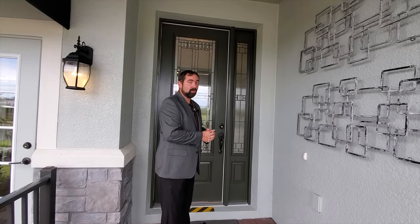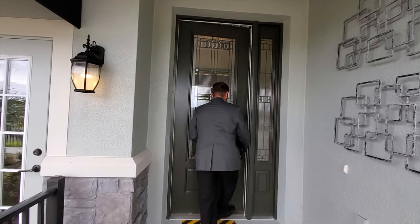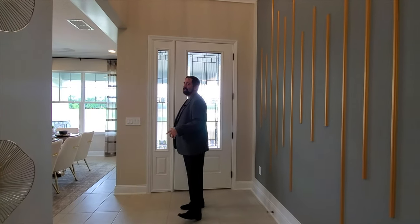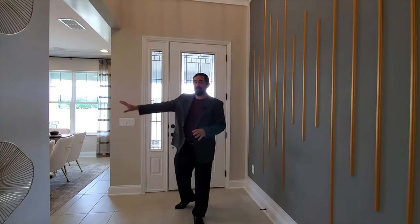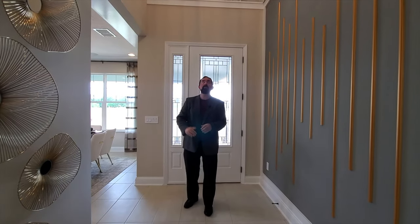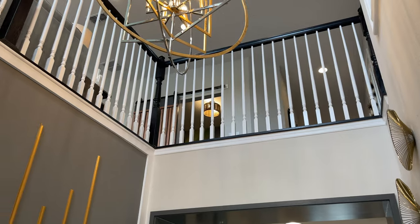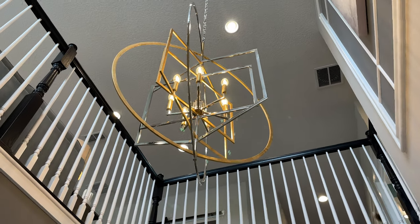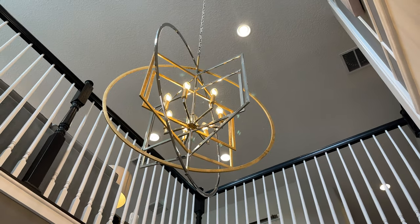Welcome into this home. As you walk in, you're going to notice how luxurious it is, especially looking to my right in the dining room, which we'll show you in just a second. But here we are in the entryway. The entryway does have the high ceilings, about 20 to 22 feet high. Above me is a nice chandelier, and you also see the railings that go up to the second floor where the second floor loft is, which really opens up the space.